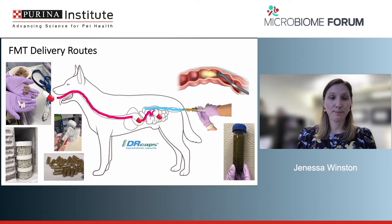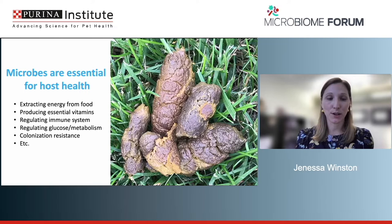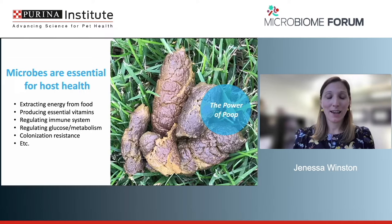Microbes are essential for health — for food and vitamin production, immune systems, glucose and metabolism, and resistance against pathogens. Whether it's related to any of these functions, we really need to look at how we can use FMT to modulate the system. I like to say there's a lot of power in poop to modulate this ecosystem.